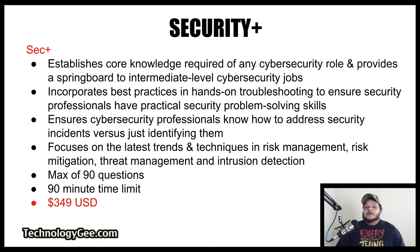The next certification is the Security Plus certification. The Security Plus certification establishes the core knowledge required of any cybersecurity role and provides a springboard to intermediate-level cybersecurity jobs. It incorporates best practices and hands-on troubleshooting to ensure security professionals have practical problem-solving skills, ensures cybersecurity professionals know how to address security incidents versus just identifying them, and focuses on the latest trends in risk management, risk mitigation, threat management, and intrusion detection. This exam has a max of 90 questions and a 90-minute time limit, and costs $349.